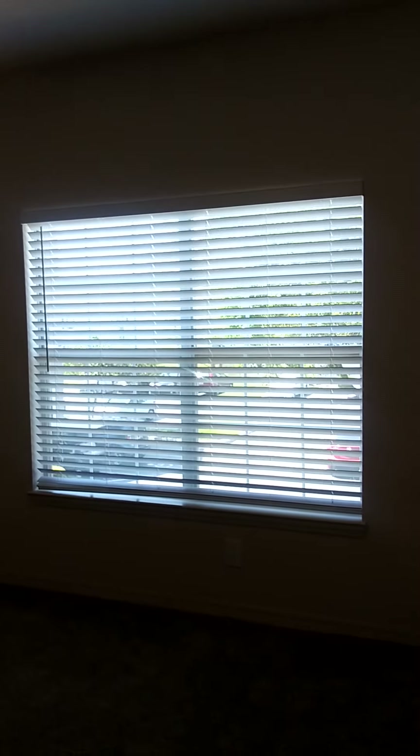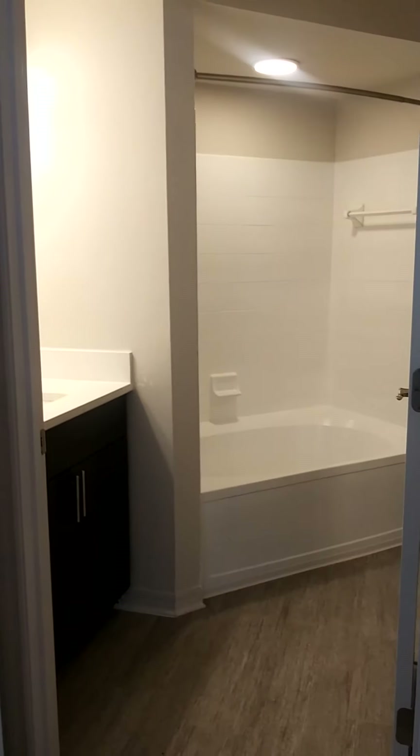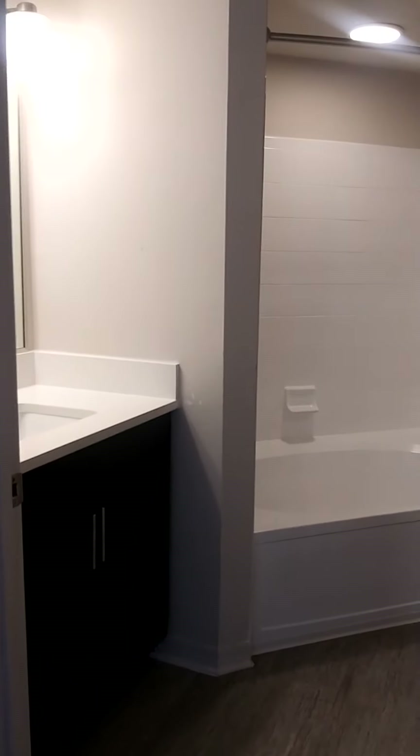Going into the bedroom, that wall is 13 feet long with another nice big window, and there's a ceiling fan in the room as well. You also have your en suite bathroom.